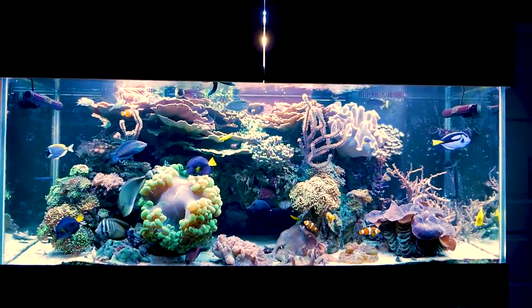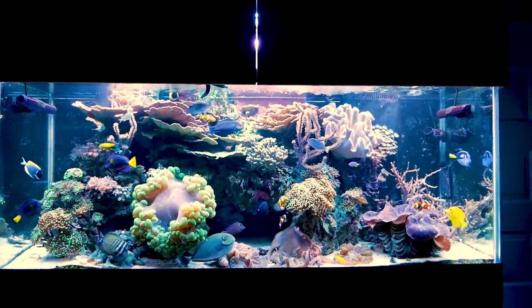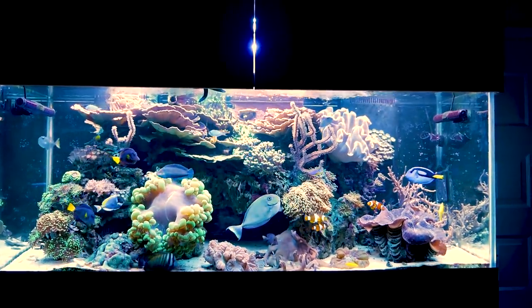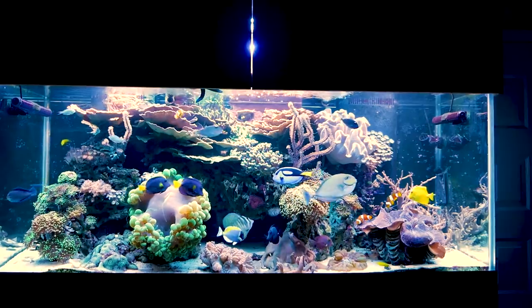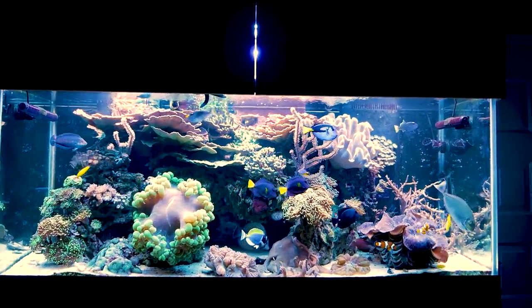I've made it home and here's the tank in its full glory. I've still got the nine tanks in there and everything's doing really well. You'll see a couple scrapes and scuffs on some of the fish, but for the most part everything is doing really well.